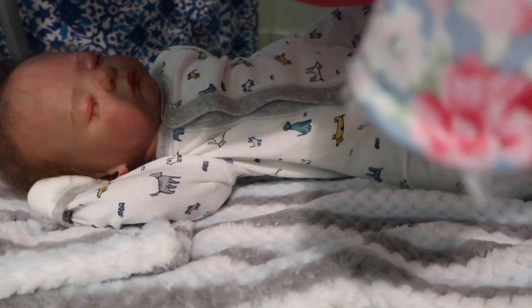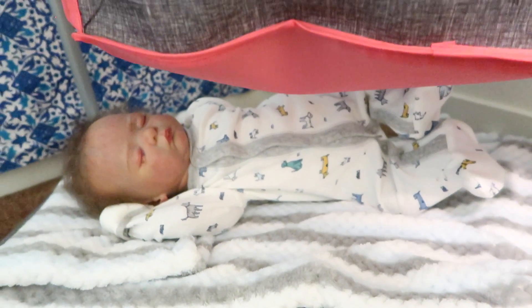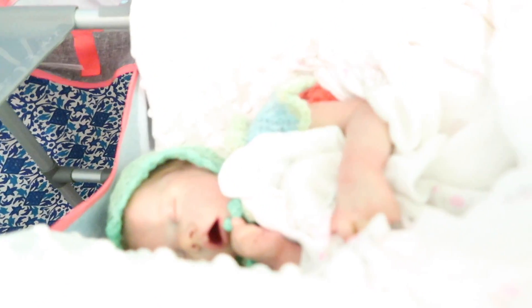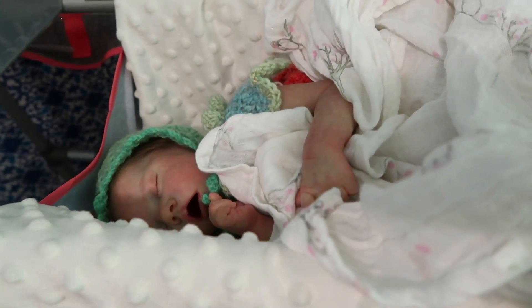Guys, there's Oliver. Here we go — there's Oliver. Here's her. Thank you.